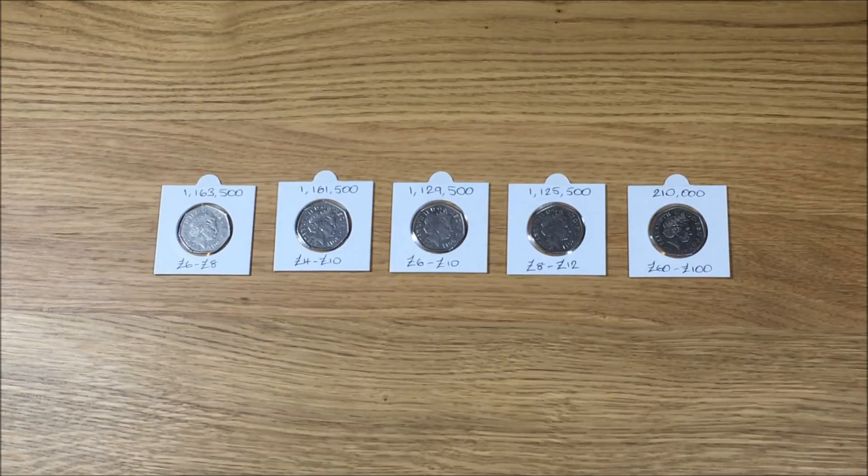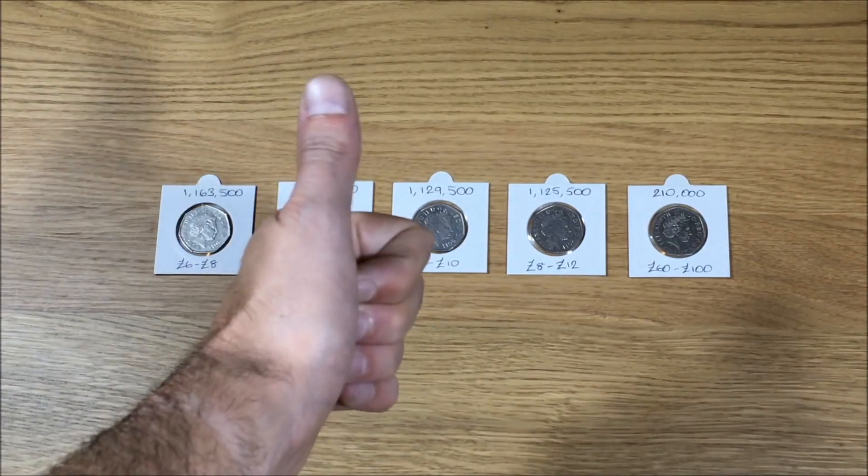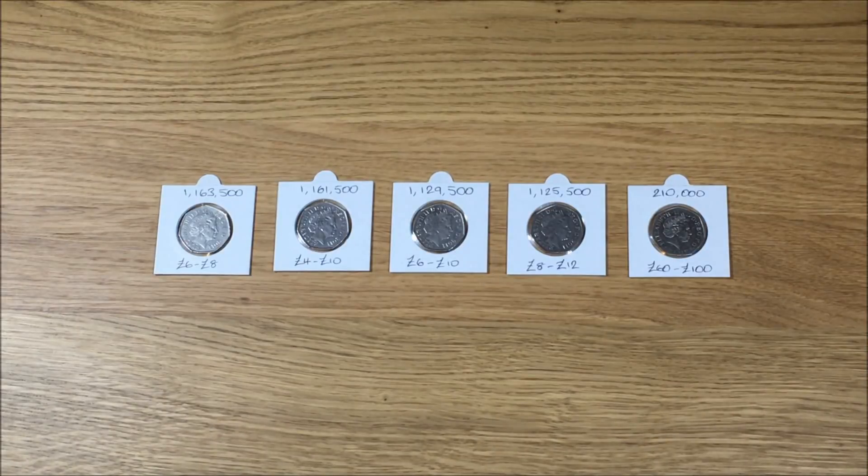Hi guys, welcome to the video. Please remember that once you finish watching, if you enjoyed it, hit that like button, leave a comment below, and hit the subscribe button if you haven't already. You'll get a lot more future content on coins. Today we're looking at the top five rarest 50 pence coins in circulation to date.